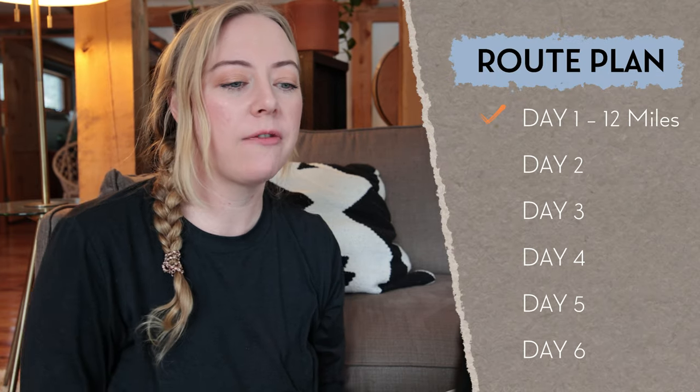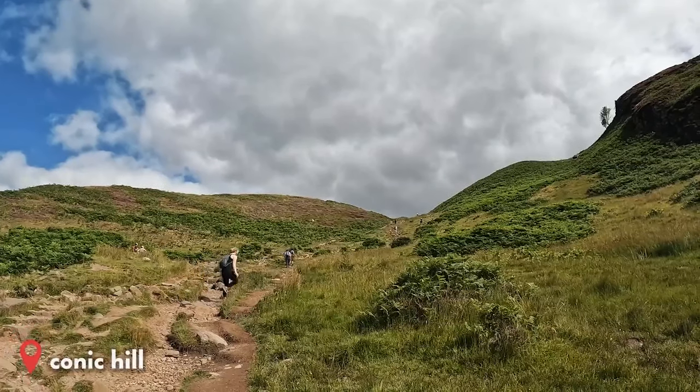The first day looks awesome — I think we're going to go to Drymen. It's 12 miles and pretty flat, so I feel good about that. Moving on to the second day: if you watched our video about Scotland, we visited Conic Hill, which is one of the stops on the West Highland Way. I thought I recognized it as the West Highland Way passing through — it has incredible views, so that'll come the next day.